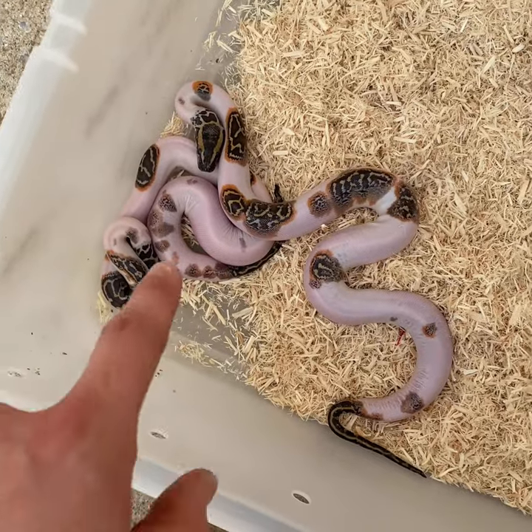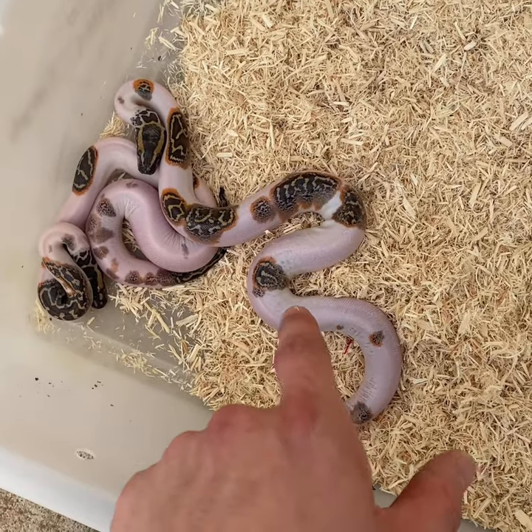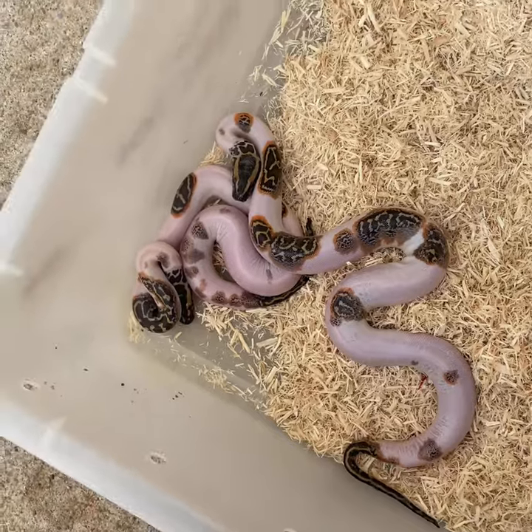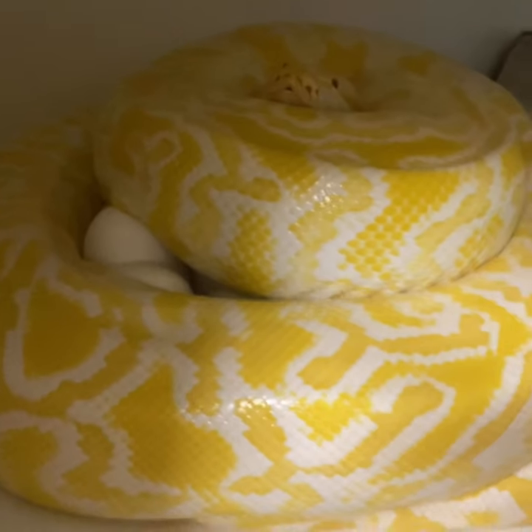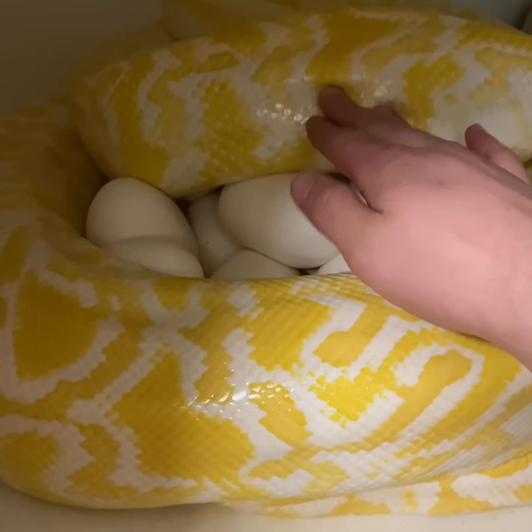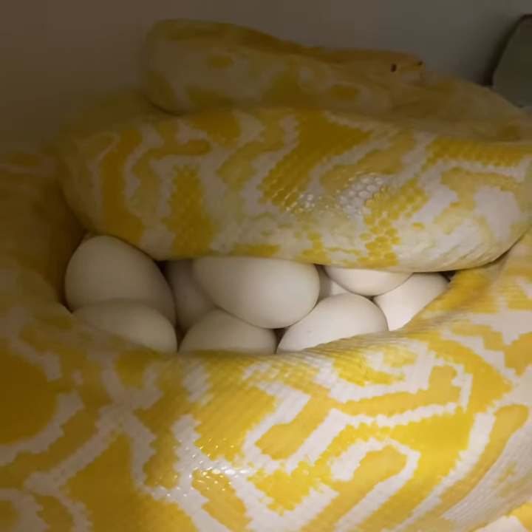Here's two pied berms that have just come out of the egg — the pied gene is what is giving them that white. This is what a normal Burmese python looks like. Back to our second facility to check on some things, and here's another clutch of het pied berms.